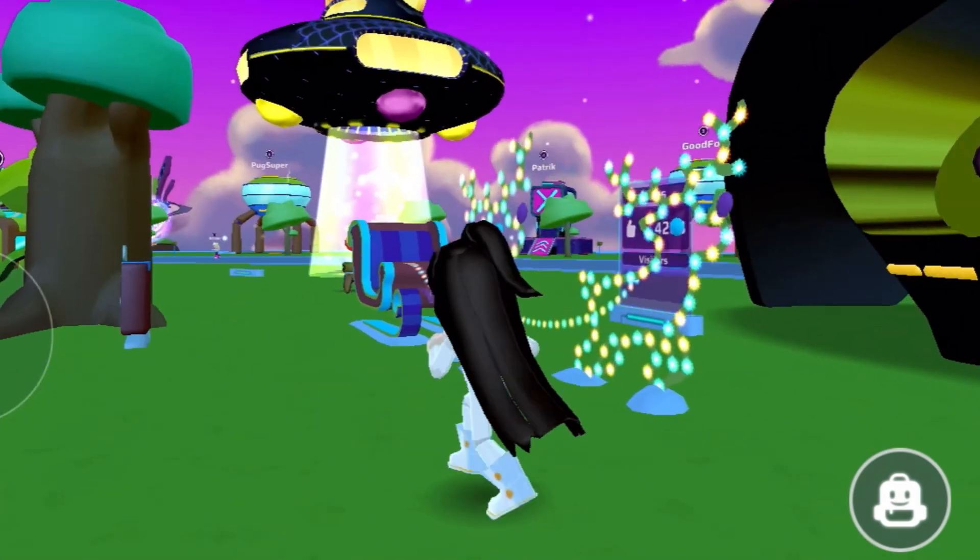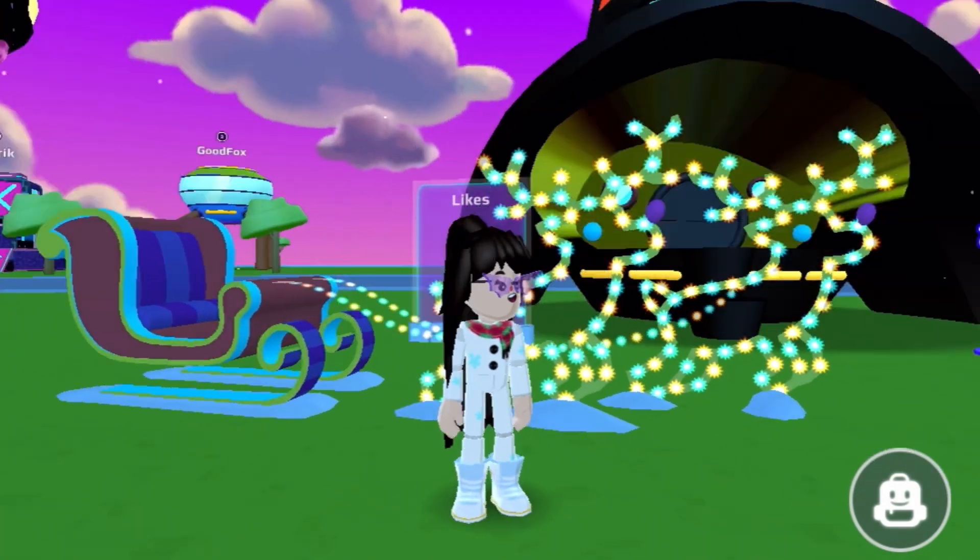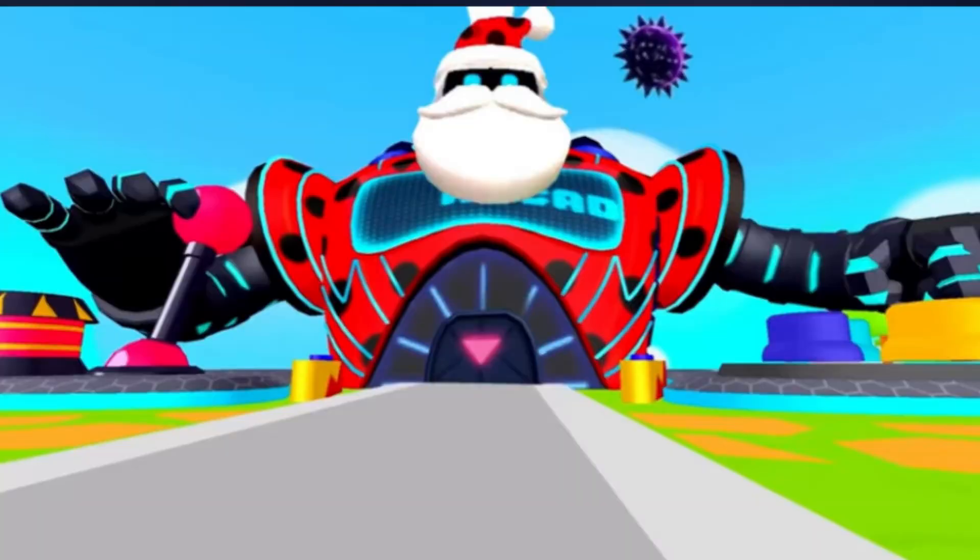Also guys, don't worry — the normal Christmas house will also be available to sell again in the update. The next spoiler is about the gate robot. Here we can see the gate robot's design: it features a Ladybug design and a Christmas hat.